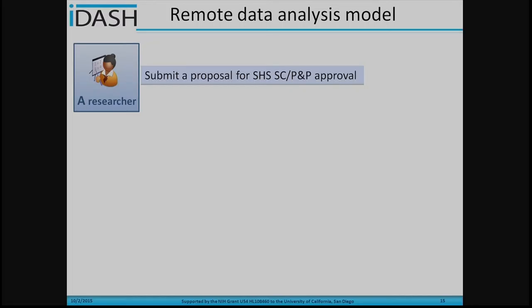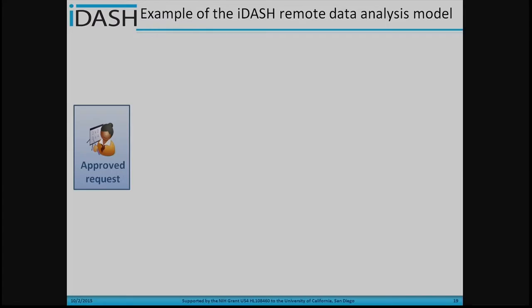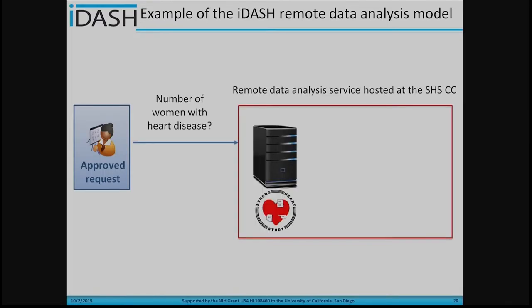Here is a quick overview of the remote data analysis model. First, a researcher must submit a proposal to the Strong Heart Study steering committee for approval. If the request is denied, it ends there. If the request is approved, then the iDASH tools help the researcher perform the given studies and return the results back to the researcher.